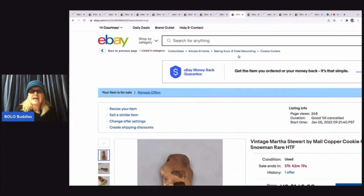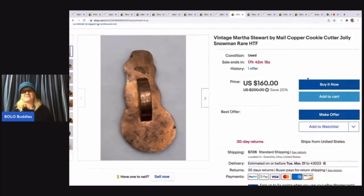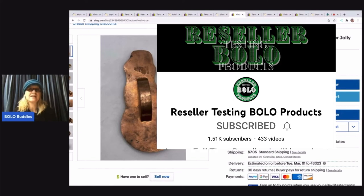This item is a Martha Stewart cookie cutter, also an item that I listed on my live listing show — it's like a working hangout, you guys. So I list — if you guys are new to eBay and want to learn how to list items, it's a great resource because I walk you through how I search comps and show you how I list items. You can check that link out down in the description of the video.